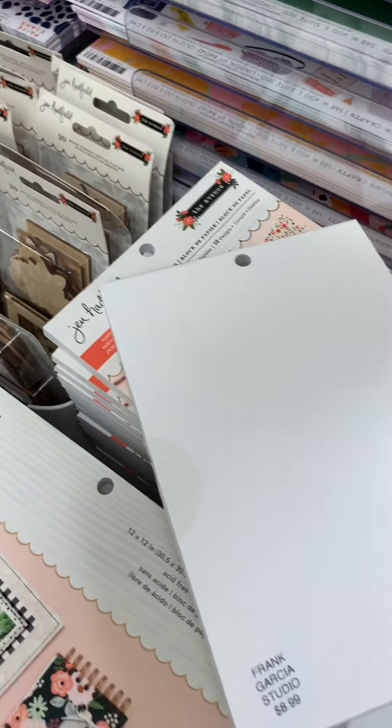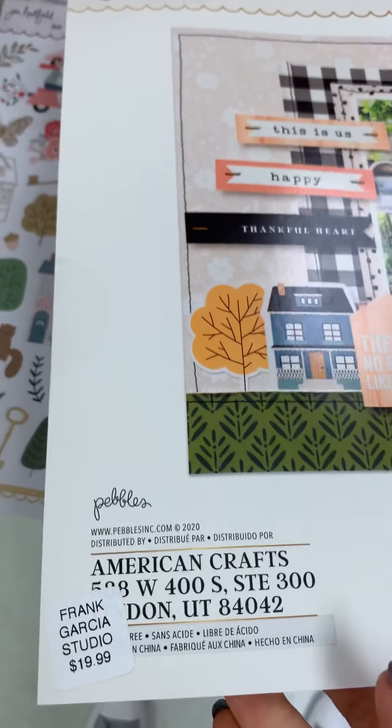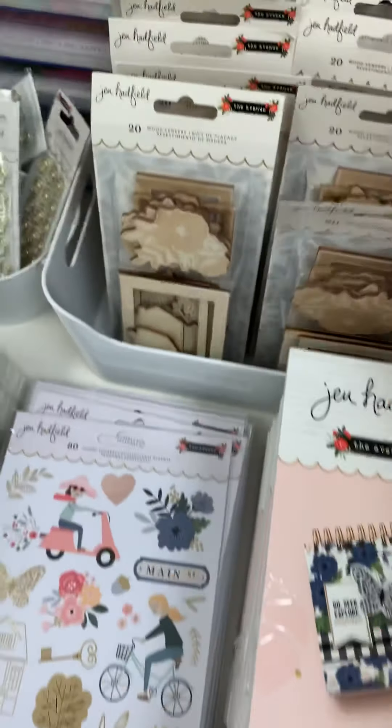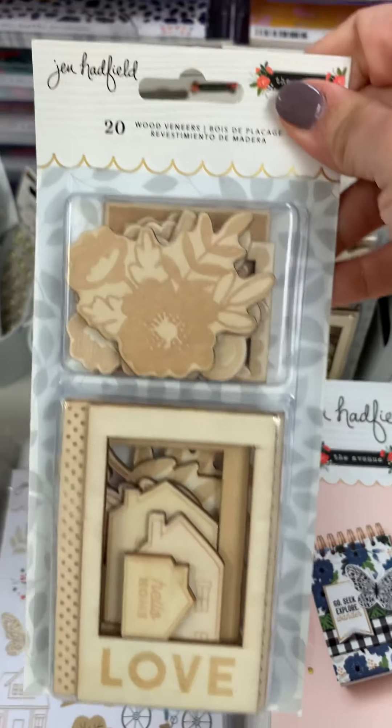The six by eight paper pad is $8.99. He also has the twelve by twelve — I'll show you the individual sheets but I'm not going to flip through the paper pad. The twelve by twelve is $19.99.